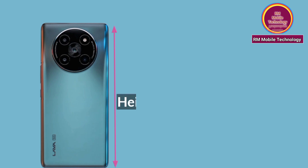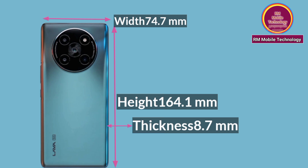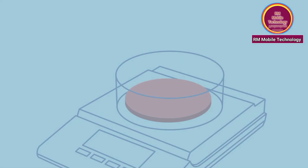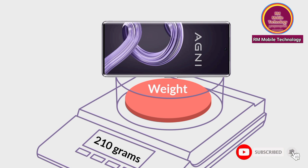Design: Height 164.1mm, width 74.7mm, thickness 8.7mm. Weight: 210 grams.